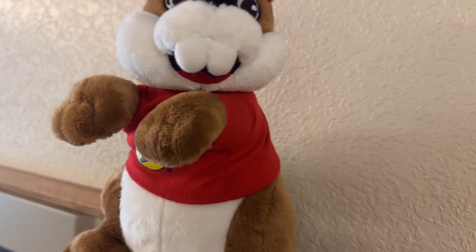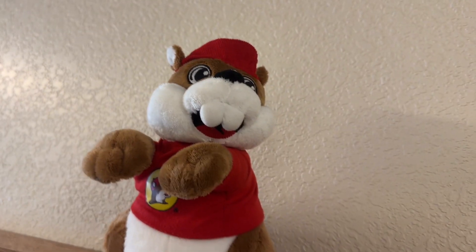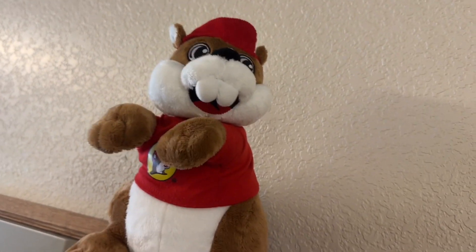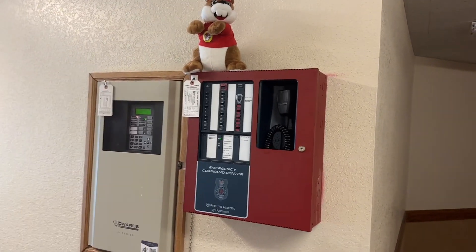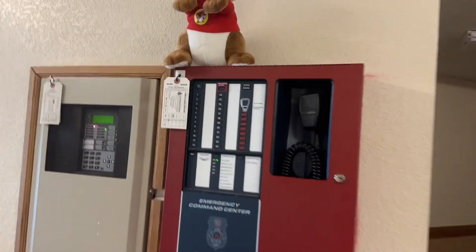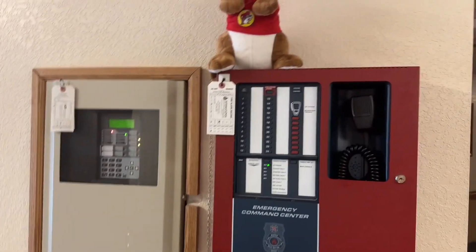What is he doing? What is he standing on? If you have met him you've already seen it - it's Buck the Beaver! And what is he standing on? You seriously, Buck the Beaver, you like the control panels, huh? That's right, we're gonna be doing another fire alarm tour. Once again, I'm System Sensor 250.